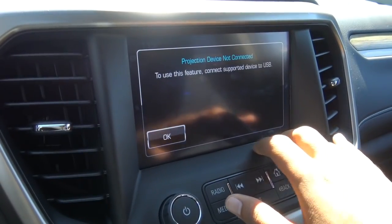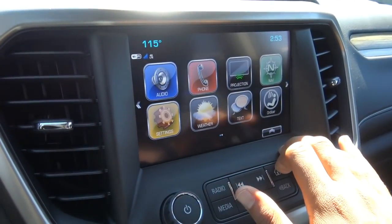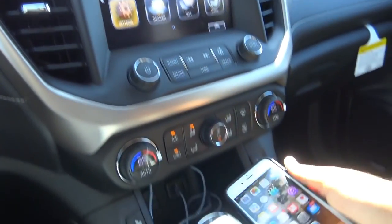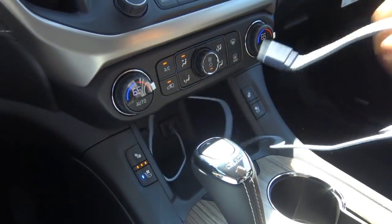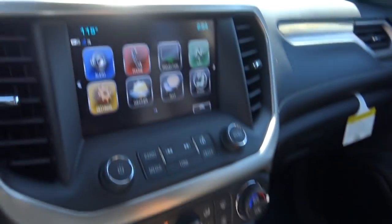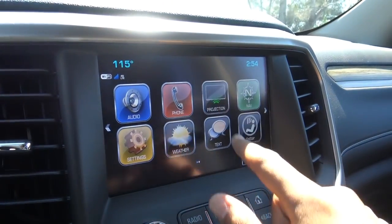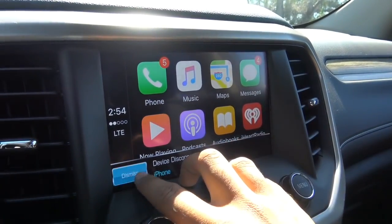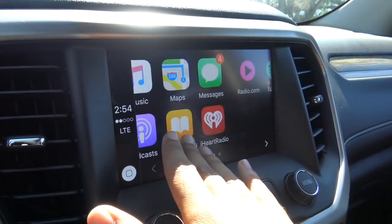There is a projection feature for Apple CarPlay as well as Android Auto capability. Going ahead and doing that right now — just plug in the phone with the USB cord and go straight to the projection feature.